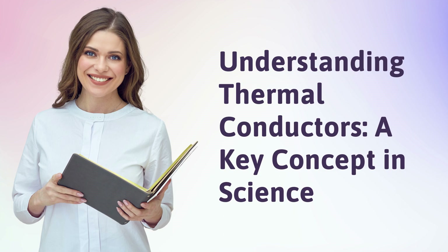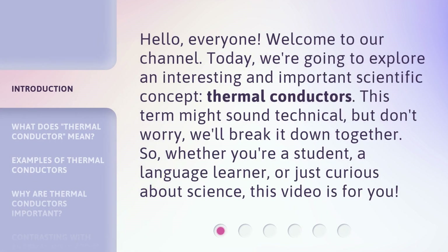Understanding thermal conductors, a key concept in science. Hello, everyone. Welcome to our channel. Today, we're going to explore an interesting and important scientific concept: thermal conductors.